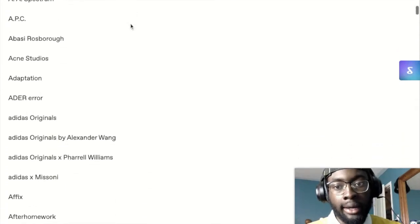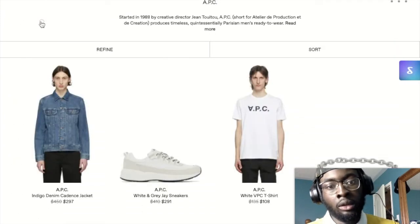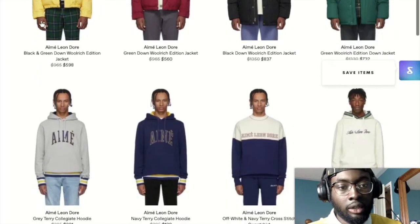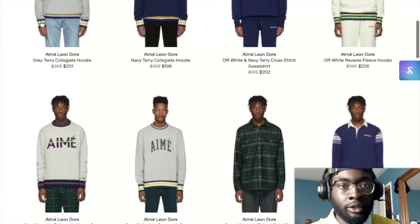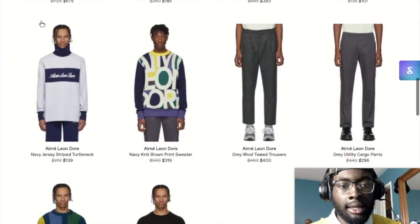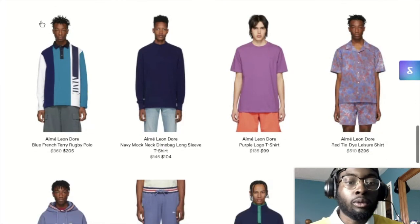Another brand I'd recommend is called Ameliondor, based out of New York - it's on the come up and they have some good stuff. They did a collaboration with New Balance and whatnot. Those are just two of the brands I like that you may or may not know already.